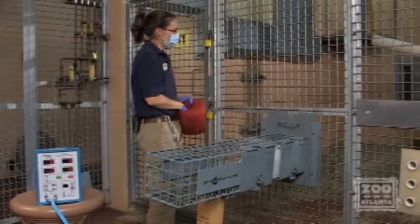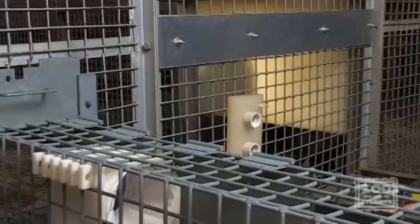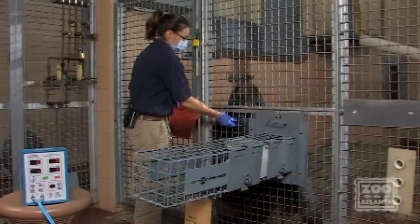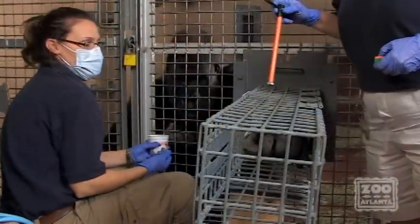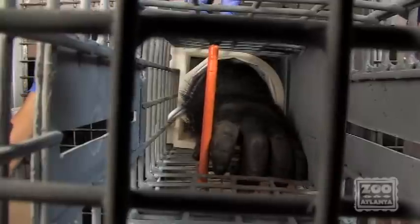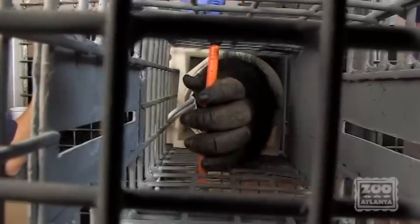The gorilla is then trained to put their arm into this sleeve and accept the gentle pressure of the cuff inflating. Over time, and with lots of positive reinforcement, the gorilla learns that they won't be hurt, and that as the pressure increases, they need to sit very still. The gorillas actually love this part of the training because they are getting treats the whole time.